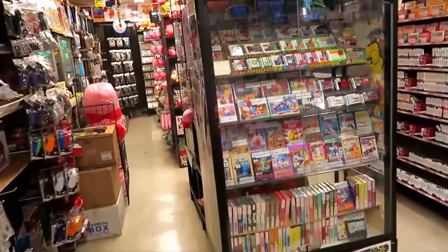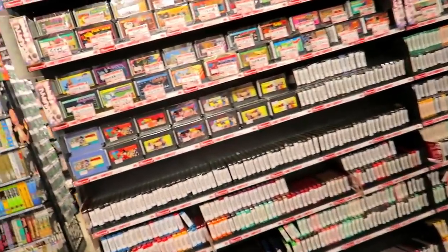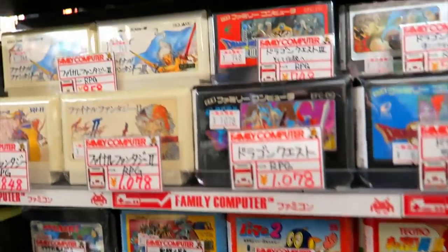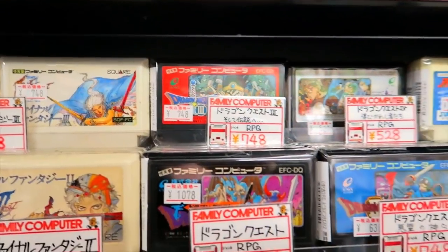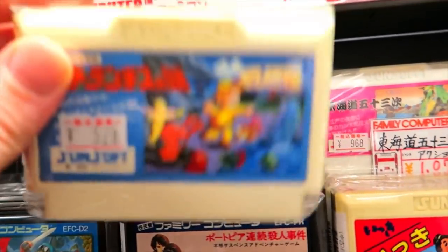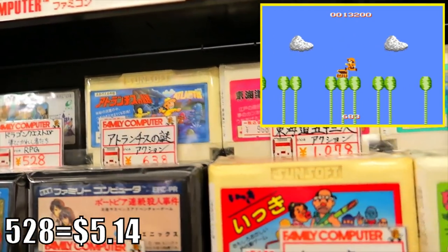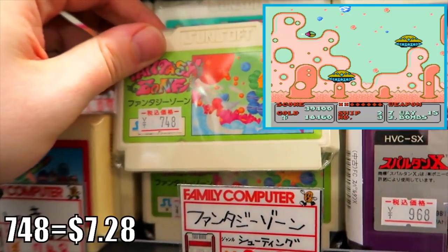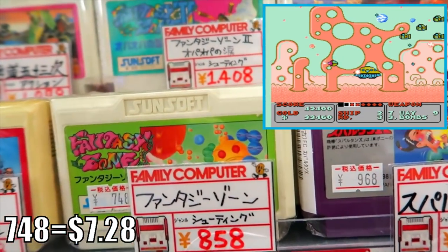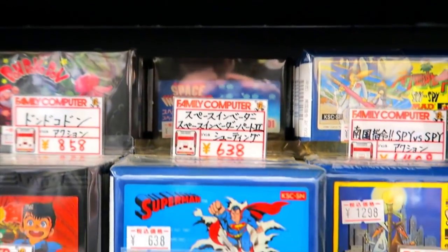Back inside Super Potato to pick up something cheap today. All these loose Famicom carts — bypassing the boxed stuff — there's lots here for a thousand yen or less. A lot of Dragon Quest and Final Fantasies. Atlantis No Nazo — Secret of Atlantis — for $5.28. The max tag in front is $6.38, so they won't go above that. Fantasy Zone for $7.48, max $8.58. If you see it for less than the tab, there might be some label damage.